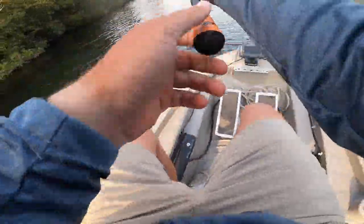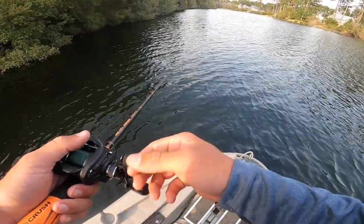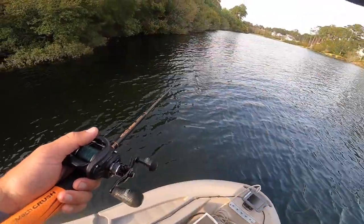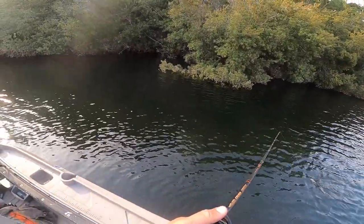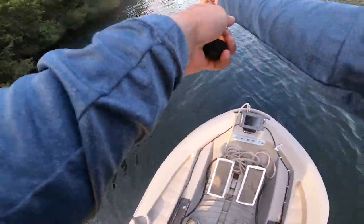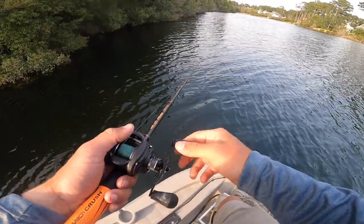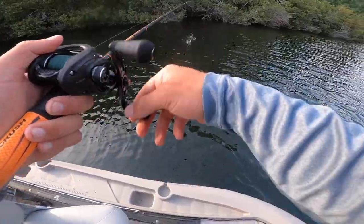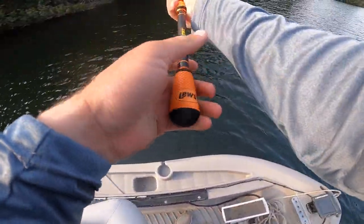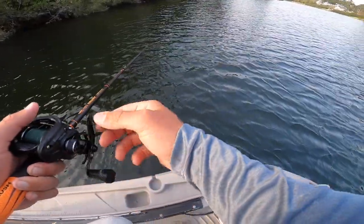Noah just caught a big one on my swim bait that I'm letting him borrow. Dude, that is the biggest school of fry ever. Y'all probably can't see that - there's like a thousand fry right there. That's crazy. Honestly, I might have to put on a frog because they're not really wanting this wake bait too much. I feel like I might need to get up under those trees or something.